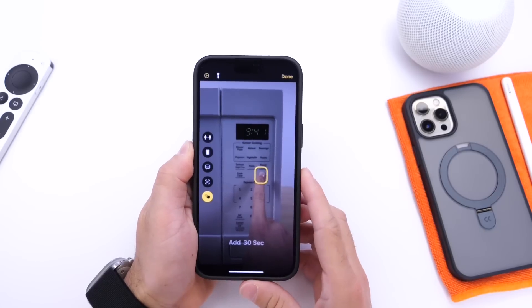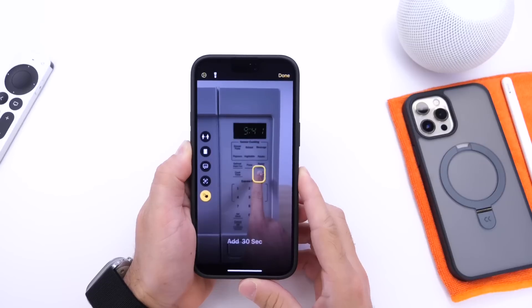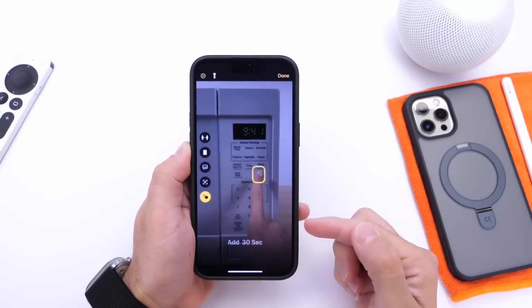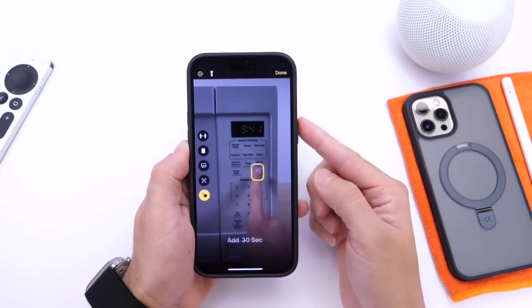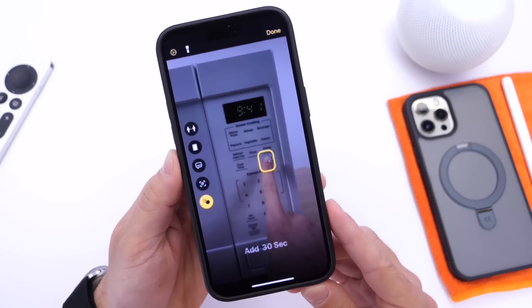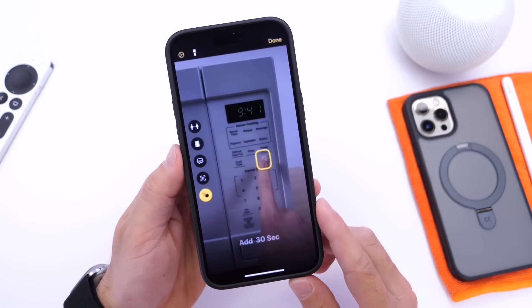Last but not least, I want to talk about Detection Mode for Magnifier. This basically introduces a new Point and Speak feature for users that are blind or have low vision. When you launch the Magnifier on your iPhone, the camera can detect what you're doing. For example, we have a screenshot here of someone pressing buttons on a microwave. Let me play this quick video from Apple's website.